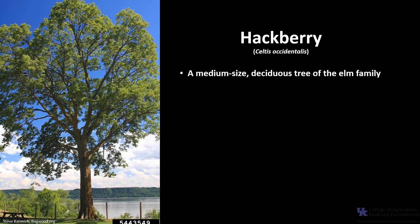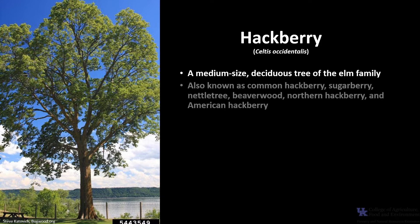Hackberry, Celtis occidentalis, is a medium-sized deciduous tree of the elm family. It is also known as common hackberry, sugarberry, nettle tree, beaverwood, northern hackberry, and American hackberry.